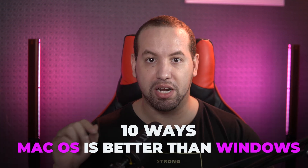I made a video recently about why to get a MacBook instead of a PC laptop. But since what makes all Macs special is the software itself, today we will see 10 ways macOS is better than Windows.